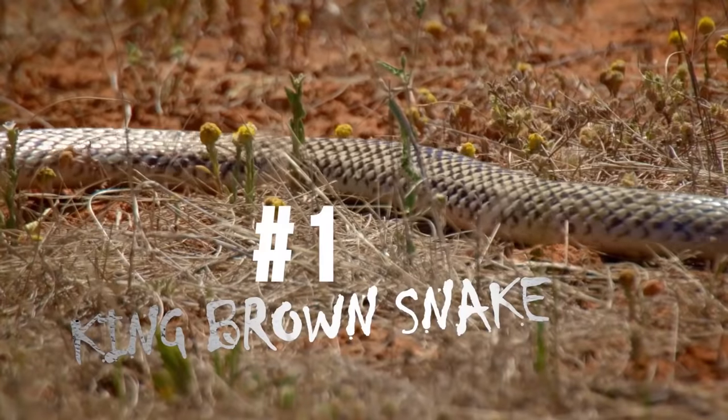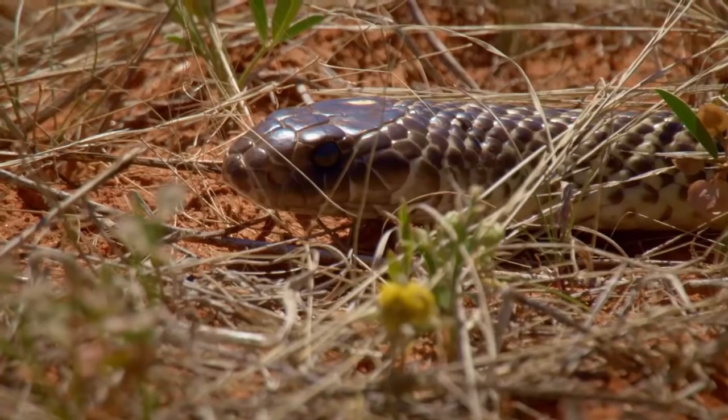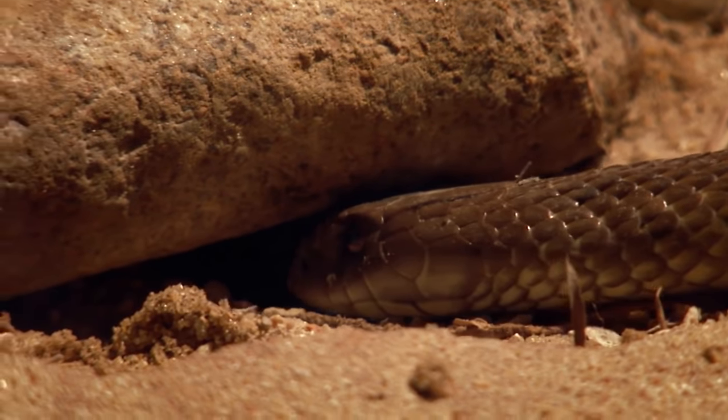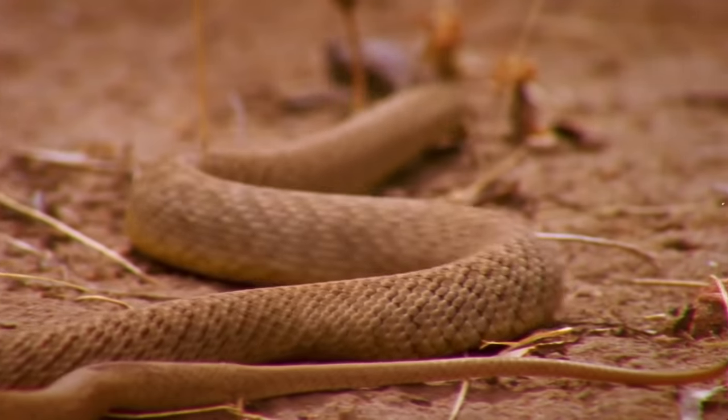Measuring up to 10 feet long and weighing in at around 13 pounds, the king brown snake is one of the world's largest venomous snakes. His broad head houses a pair of quarter-inch needle-like fangs, an efficient venom delivery system.